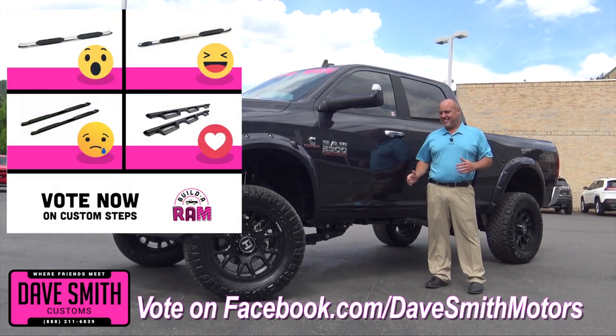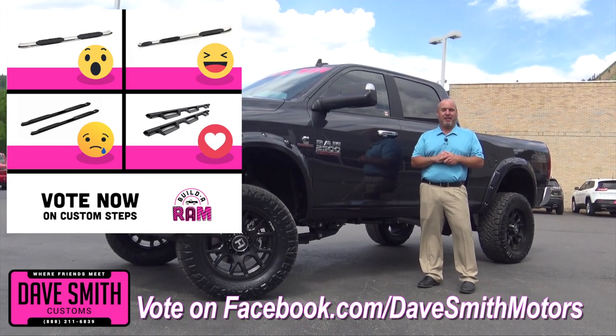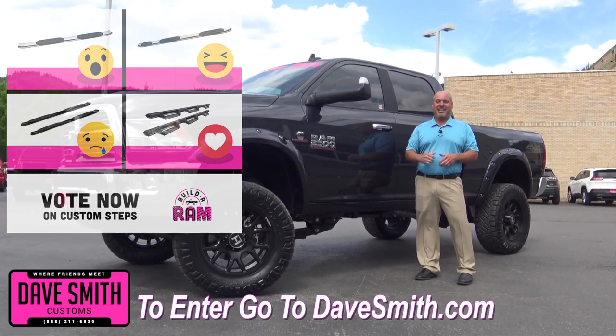Next up in the voting process is sidesteps, because I need help getting up in this truck. So go to Facebook.com, vote for your favorite step, and go to DaveSmith.com and enter to win.